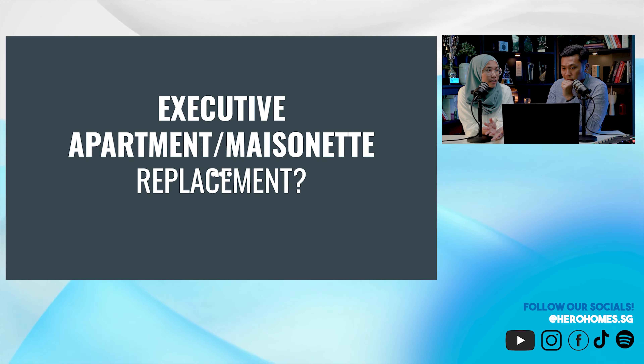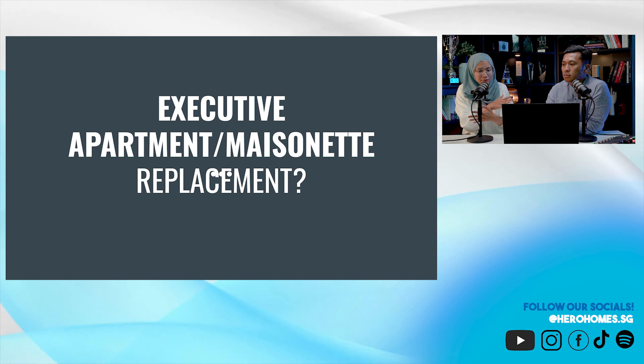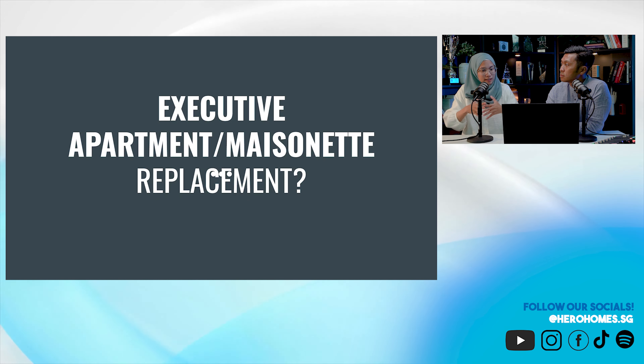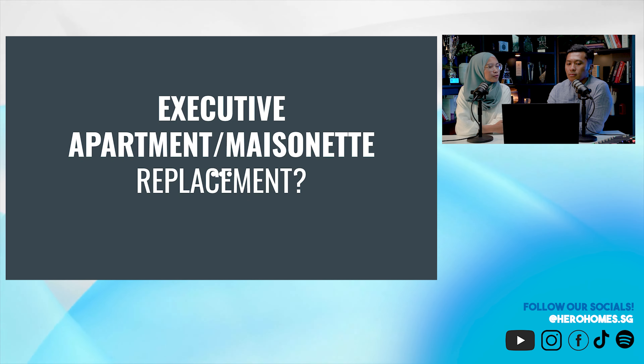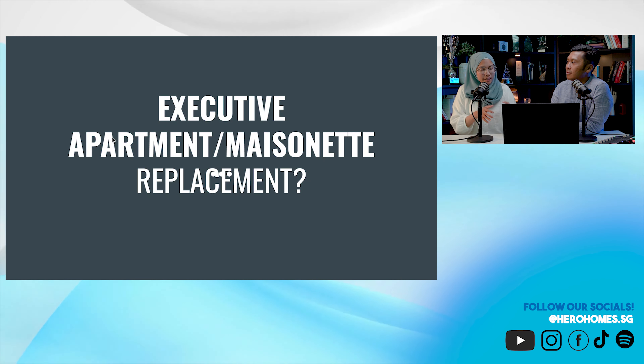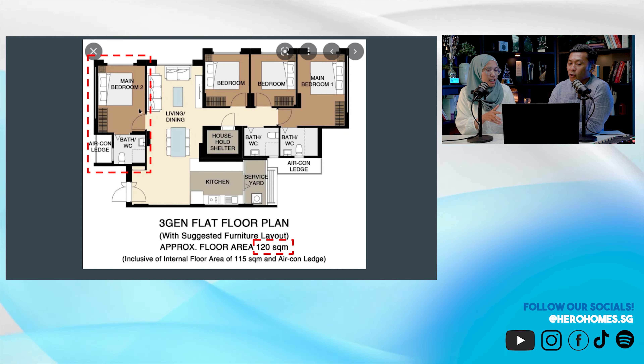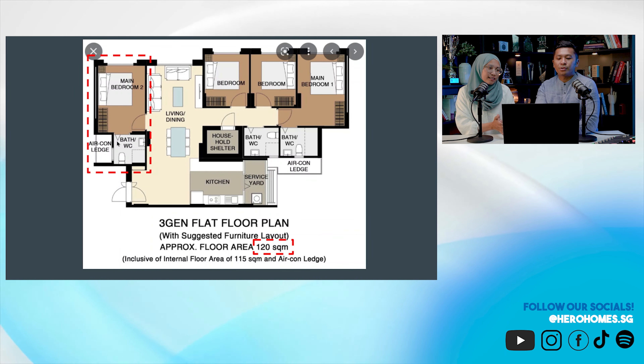For maisonettes, they know that elderly people don't want to go up and down. So by having everything in one bigger flat — one platform — then you've got the executive apartment. But those didn't segregate. If you want to have your parents together with you, the 3Gen provides that separation within the same unit.